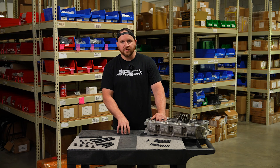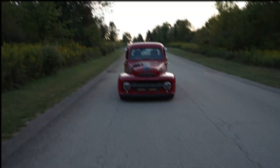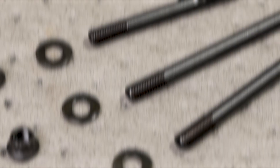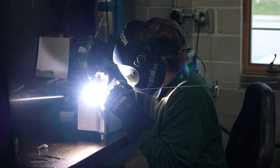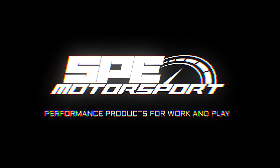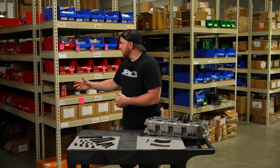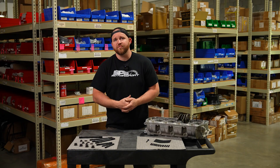Today we have a product spotlight video and a public brand introduction video. As you can see behind me, we're at SPE — we're standing in our fastener section. These are fasteners we use to assemble all of our products and everything that we send out the door that has to be installed on something.